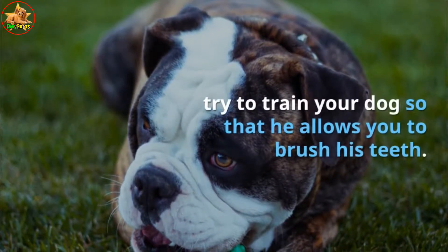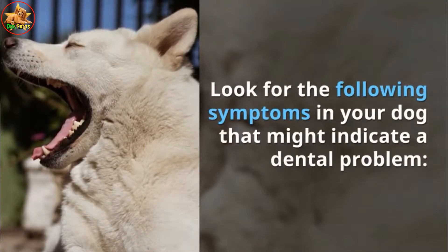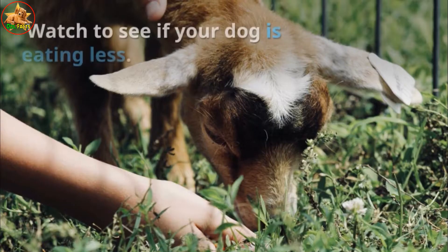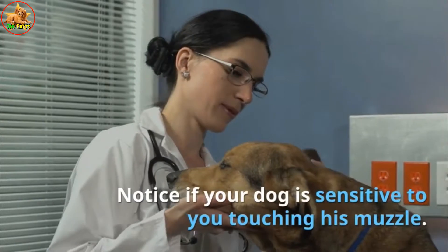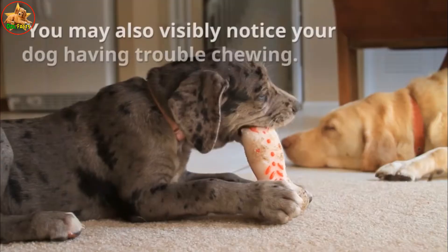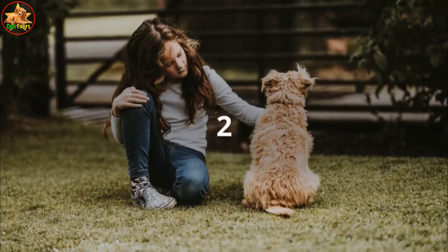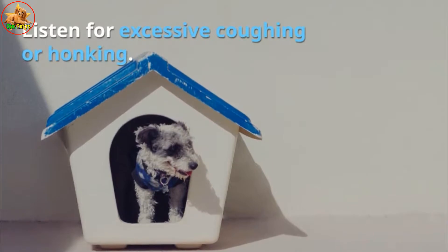Look for the following symptoms in your dog that might indicate a dental problem: watch to see if your dog is eating less, notice if your dog is sensitive to you touching his muzzle, and you may also visibly notice your dog having trouble chewing.